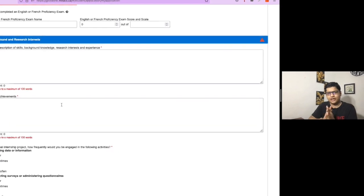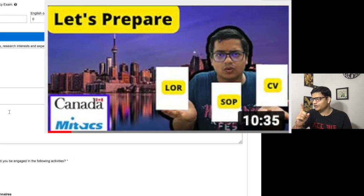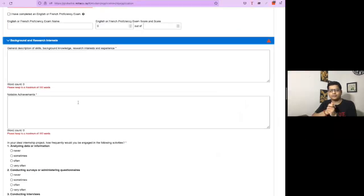For the background research and interest section, I have already created a separate video which you can check out for detailed guidance. You need to provide these details in 100 words, so it will be a challenge to fit all the information into that limit. Remove unnecessary details and refine the paragraph as much as possible.